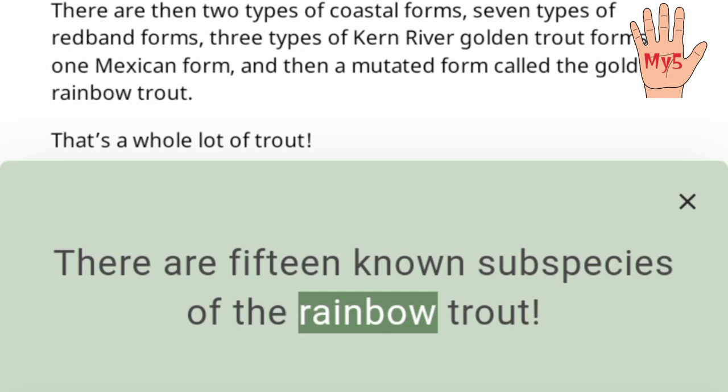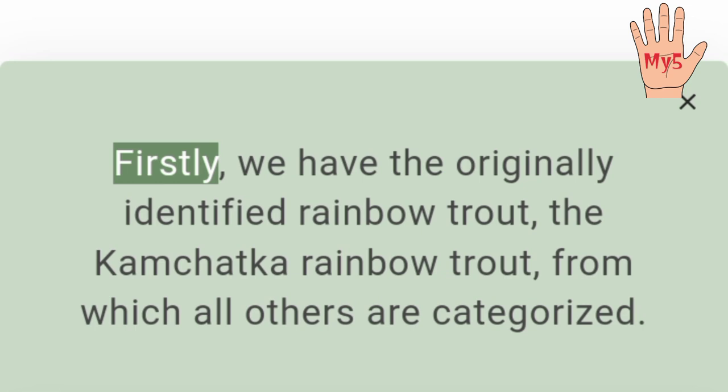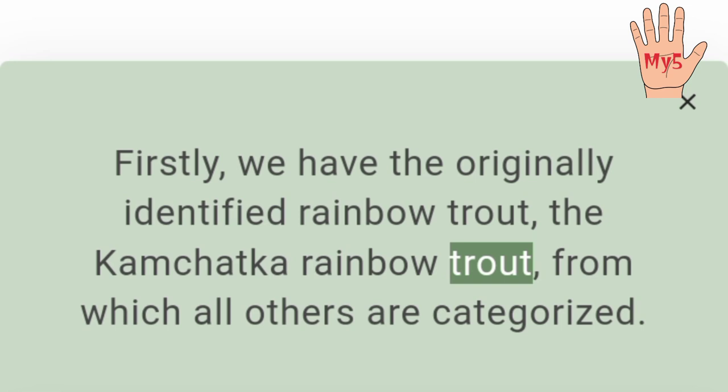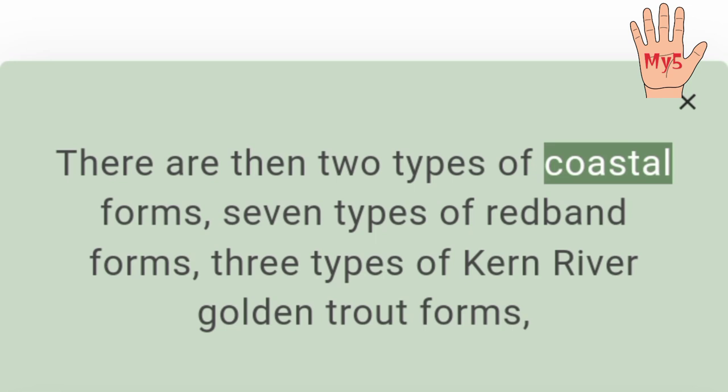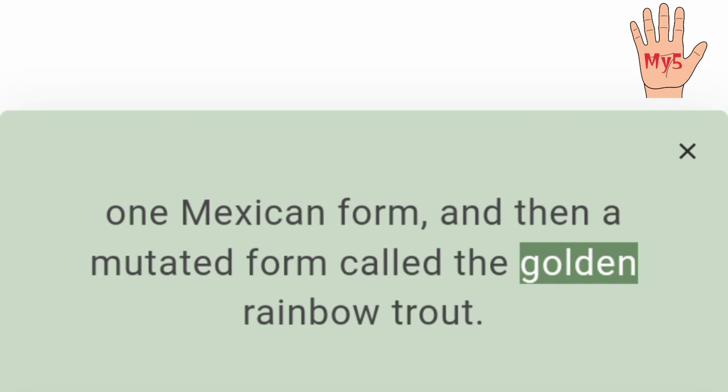There are 15 known subspecies of the rainbow trout. There are so many different subspecies of rainbow trout that it's necessary to separate them into different forms. Firstly, we have the originally identified rainbow trout, the Kamchatka rainbow trout, from which all others are categorized. There are then two types of coastal forms, seven types of red band forms, three types of Kern River golden trout forms, one Mexican form, and a mutated form called the golden rainbow trout.